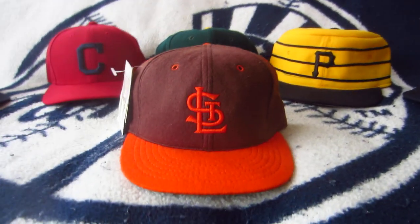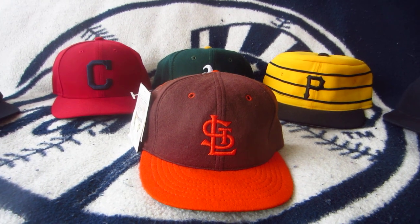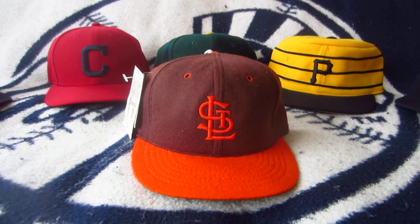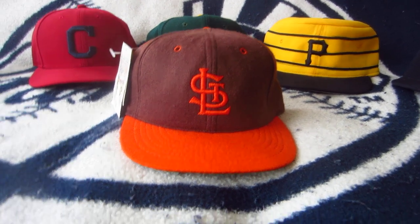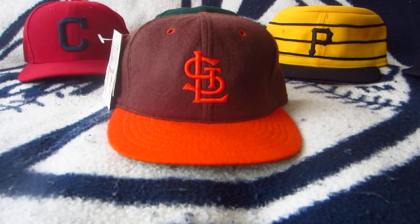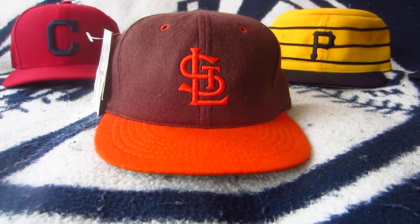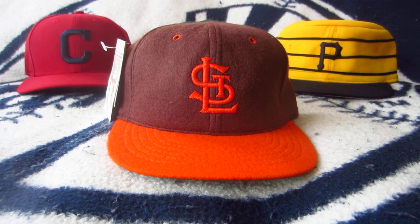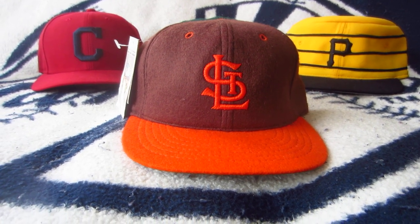Now St. Louis, as we know today, is a Cardinals town. It's a great baseball town, great fans. They always pack the stadium over there, but from 1902 to 1953 the St. Louis Browns also played in St. Louis and they were the talk of the town at the turn of the 20th century. They've had great players such as George Sisler, and later in his career Satchel Paige also played there.